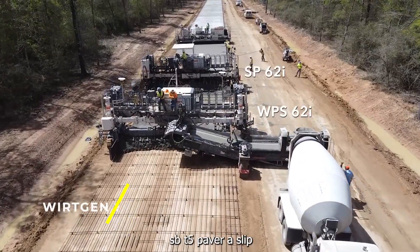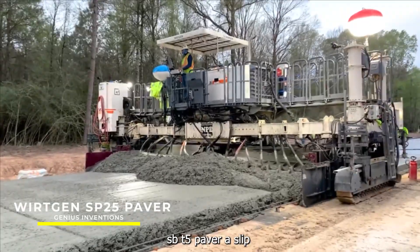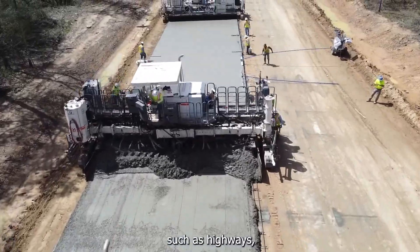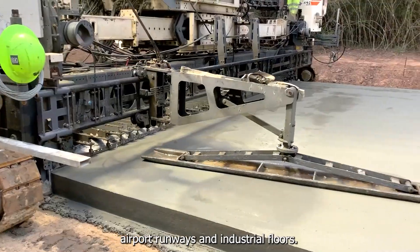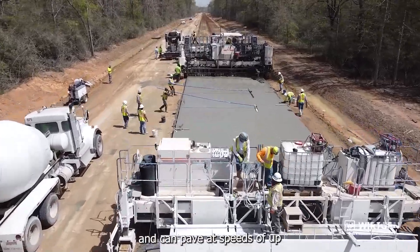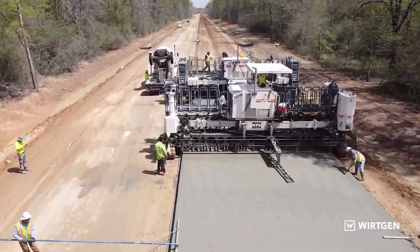Wirtgen SP 25 Paver — a slip form paver that is used for paving concrete surfaces such as highways, airport runways, and industrial floors. It has a working width of up to 25 meters and can pave at speeds of up to 3 meters per minute.